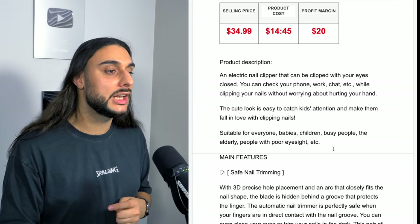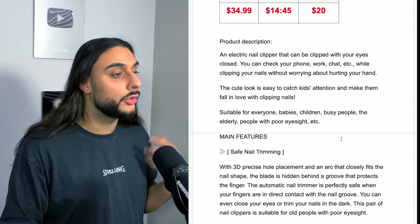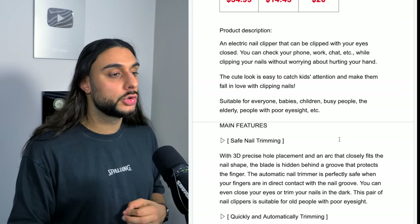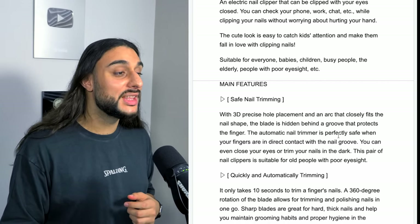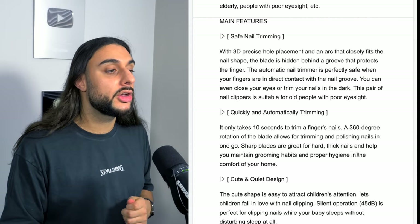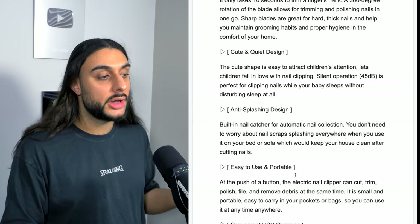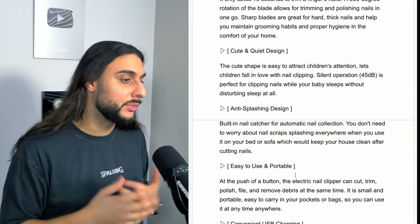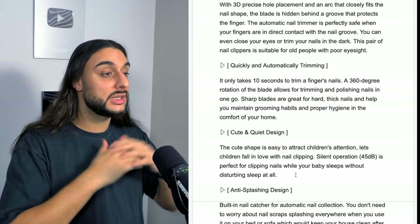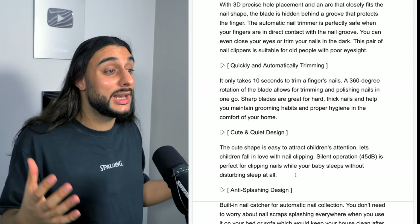The product description reads: an electric nail clipper that can be clipped with your eyes closed — you can check your phone, work, or chat while clipping your nails without worrying about hurting your hands or fingers. The cute look is easy to catch kids' attention. It's suitable for everyone: babies, children, busy people, elderly people with poor eyesight. It goes over the safety feature with a 3D precise hole, automatic trimming, cute design, anti-splash feature to stop nails going everywhere, easy portability, charging, and how it can be a gift. What I love about this product is it's a year-round, everybody product — you can sell this all year to absolutely everybody, and the scalability is huge.